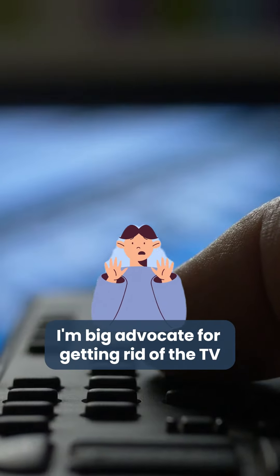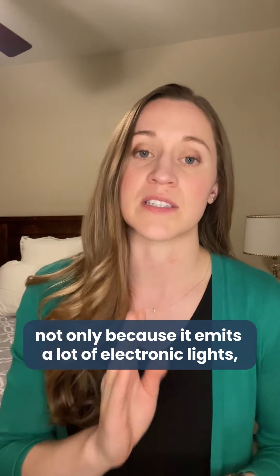I'm a big advocate for getting rid of the TV in the bedroom, not only because it emits a lot of electronic light, but also because of the noise of TV.